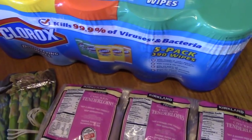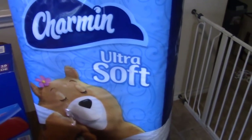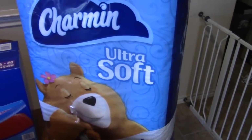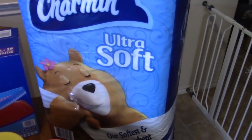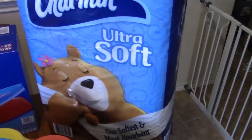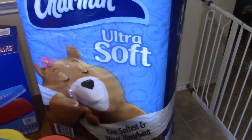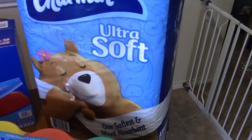We picked up some Charmin Ultra Soft bath tissue. We generally don't get that brand, but it was on sale and we want to put this in the kids' bathroom and our downstairs bathroom — just have it loaded for the year and ready to go. It was $22.49, but we had a sale price of $4.50 off, so it came to around $17. These are 30 jumbo rolls of the wider sheets.